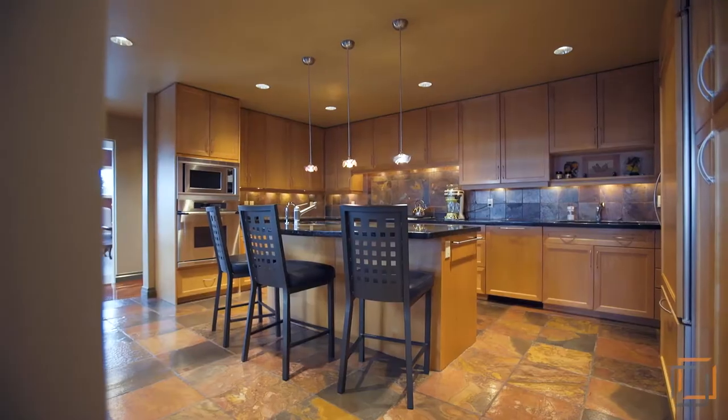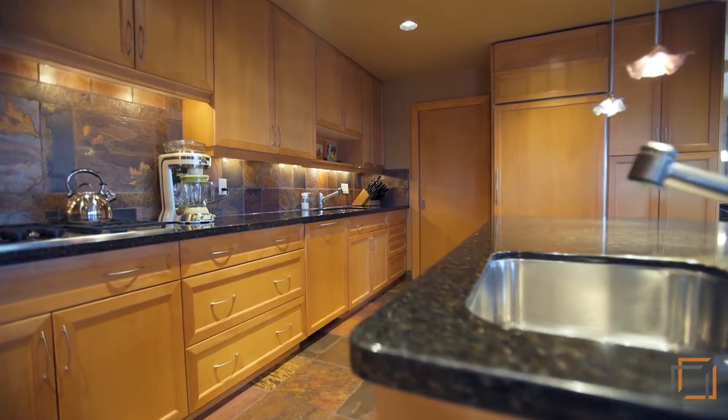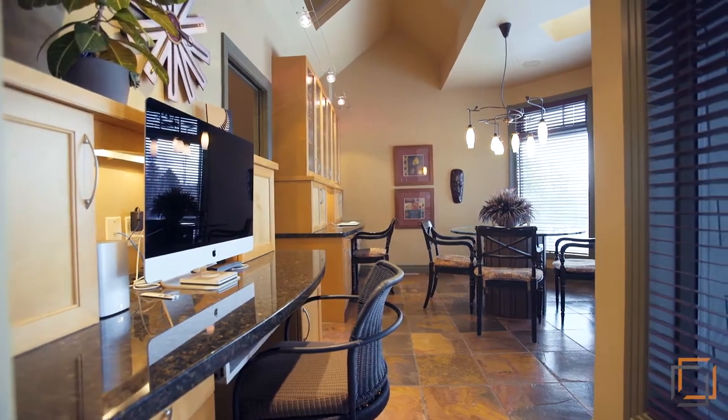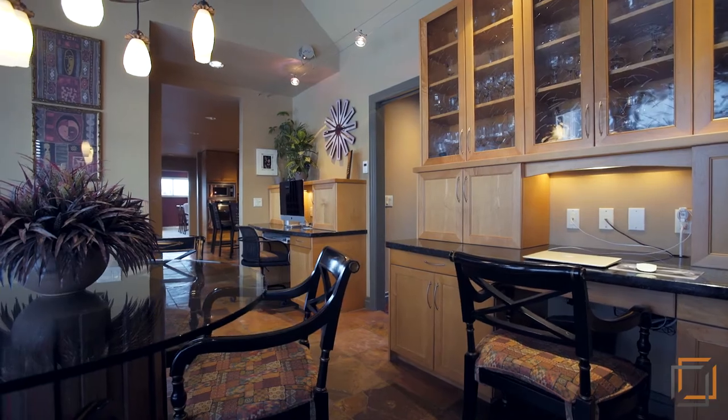Gather in the spacious kitchen where warm natural hues are highlighted with plenty of lighting. Effortlessly prepare meals with stainless steel appliances and a gas range. This versatile area with heated floors can be used as a breakfast nook where you can enjoy early morning coffees.